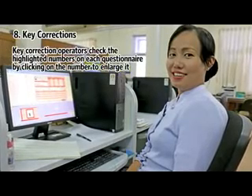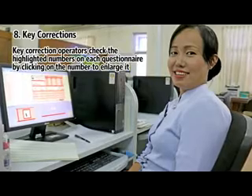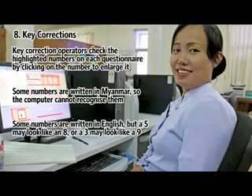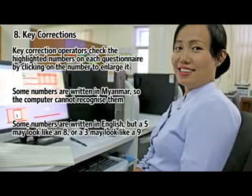Key correction operators check the highlighted numbers on each questionnaire by clicking on the number to enlarge it. Some numbers are written in Myanmar, so the computer cannot recognize them. Some numbers are written in English, but a 5 may look like an 8, or a 3 may look like a 9.